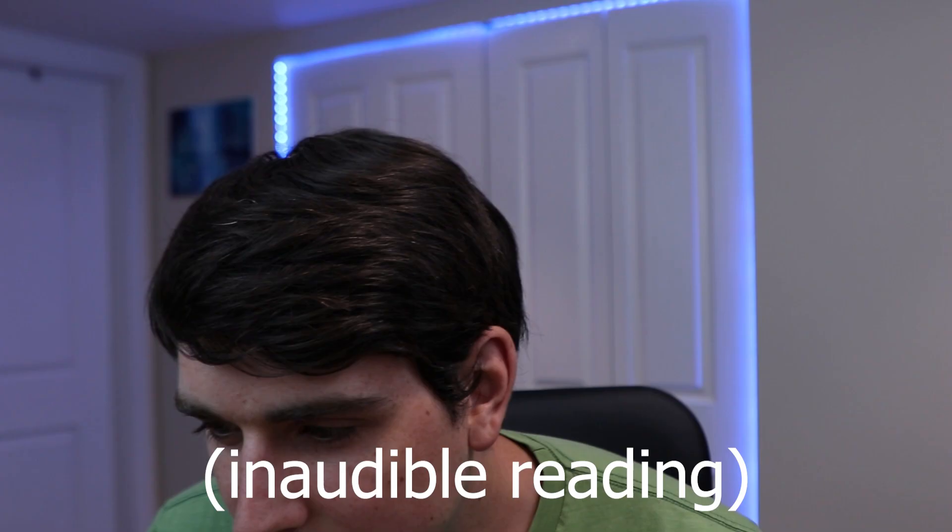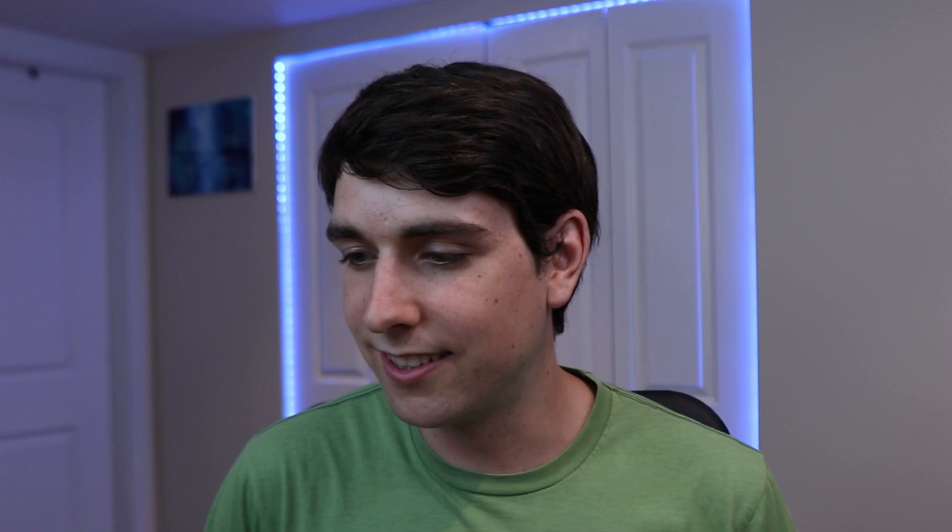Energizer created a multi-year campaign around the Energizer bunny, though the campaign was initially often confused with the Duracell bunny in stores. So it wasn't that successful if people think you're the other brand. I still probably prefer the Energizer bunny — the Duracell bunny I'll give a six out of ten. It doesn't have batteries sticking out of its legs, which gives it more points — it would probably be a five out of ten if it did.